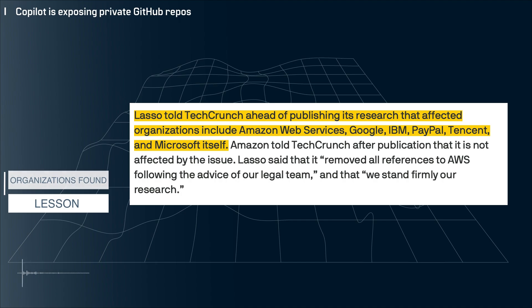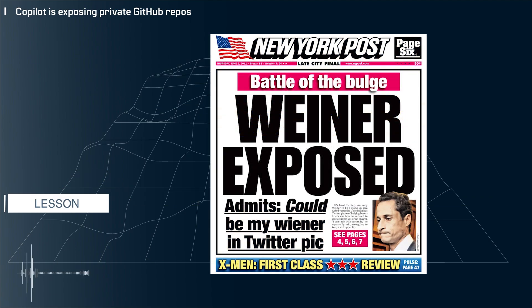So yeah, the lesson here is pretty simple: don't ever make your GitHub repo public — not even for a minute. The internet is forever, as they say.